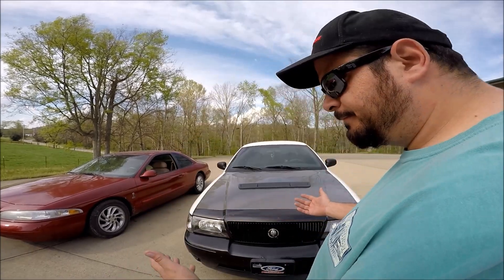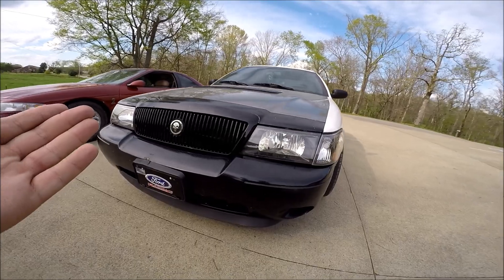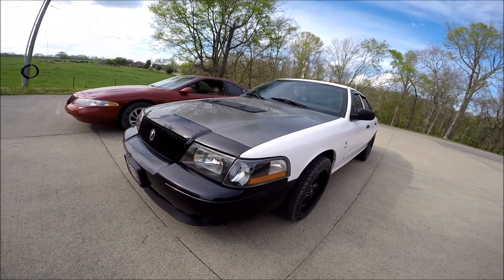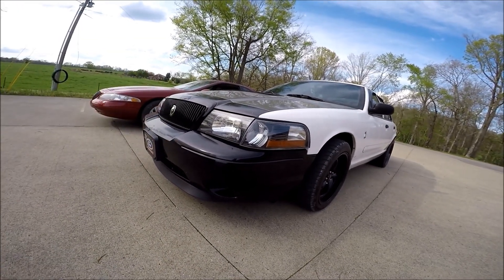Quite frankly, the only thing I actually like about a Marauder is right behind me. Check it out — you guys are looking at it. Literally, just the front end. Which can actually be replicated quite easily, like I did with my 2006 P71 that you guys are looking at right here.